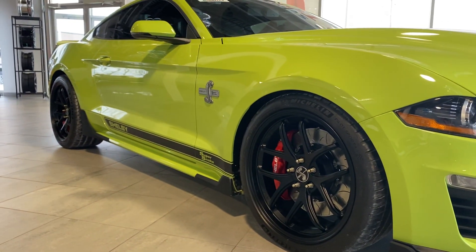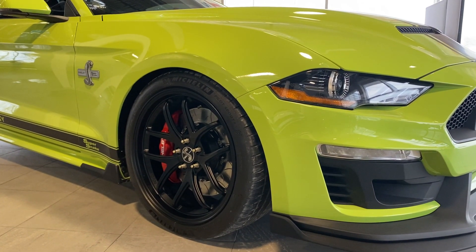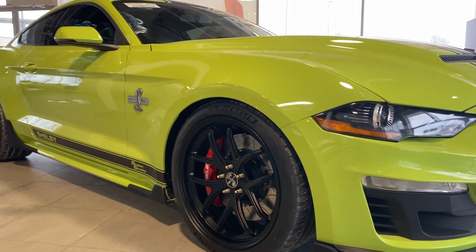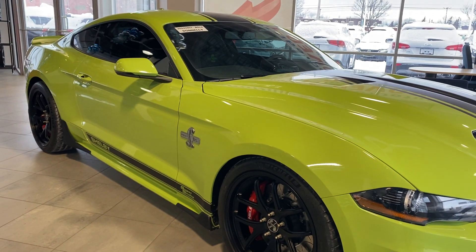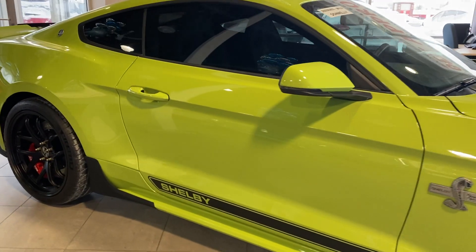It's just so menacing looking. This color is amazing. Sitting on some Pilot Sport 4S tires, Brembo brakes made specifically for Shelby American here. New suspension, new transmission, one piece driveline — so much more that I can't even remember.